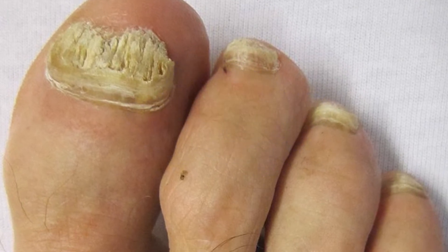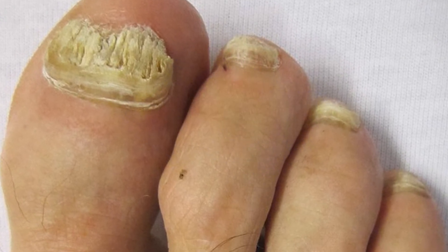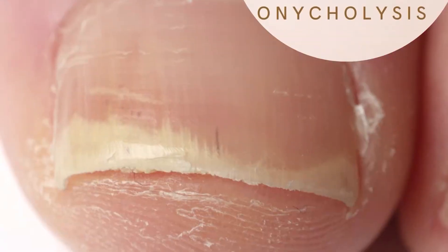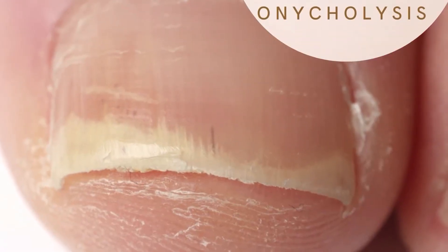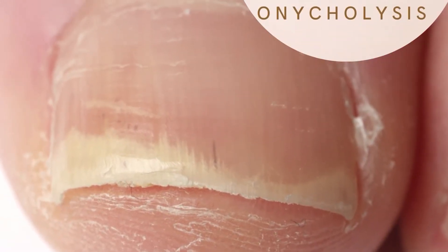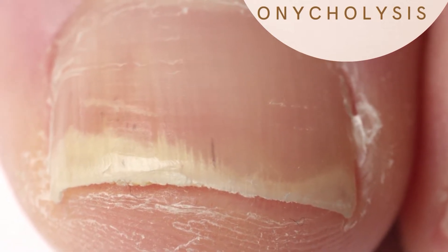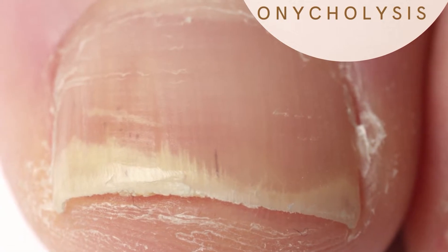A fungal nail may look sick and will change colour to yellow or white. They can also look blue, purple, or black. Sometimes the nail will start lifting from the skin — we call this onycholysis. Then after a while, the nail will start to become soft and crumbly, and bits of the nail may fall off. The skin next to the nail may be inflamed, red, or scaly.